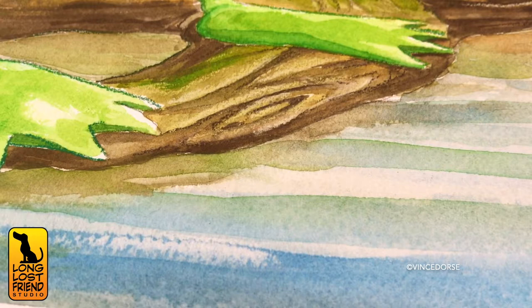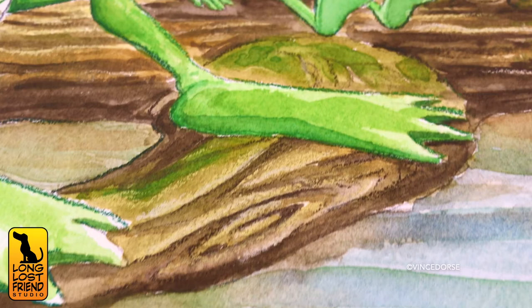Today, we're going to discuss the wetlands and outlying marsh areas of the American Southeast. The rich ecosystem therein.